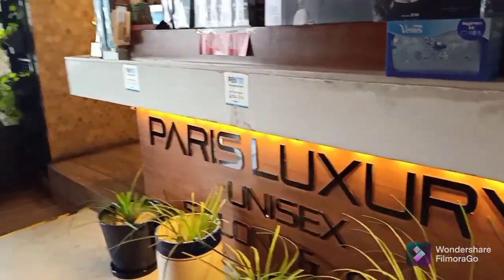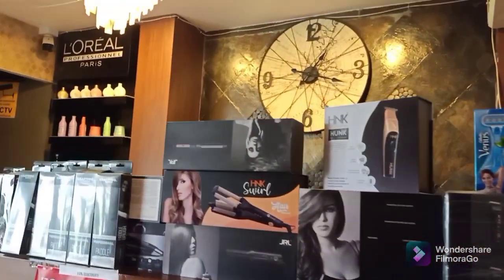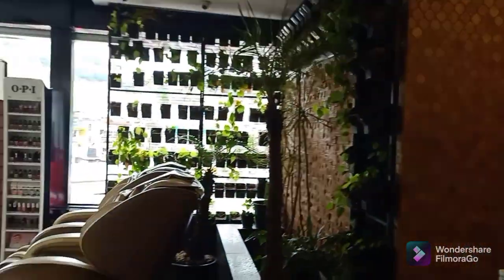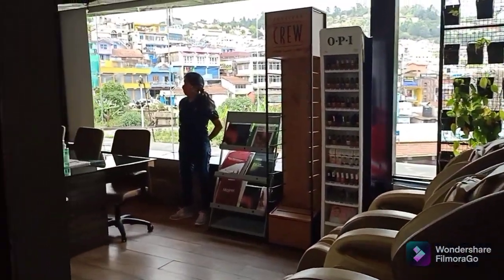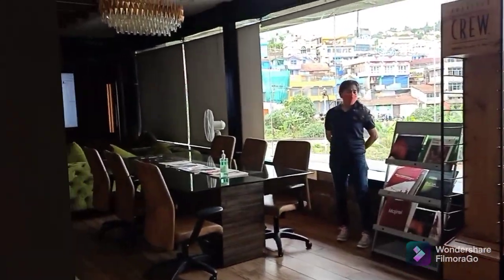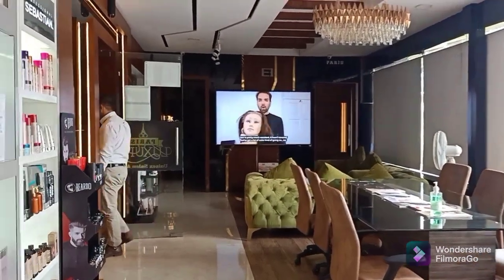Hello everyone and welcome back to my channel. Today we are going to Paris Luxury Salon & Spa. This is so beautiful and there are so many plants in front of us, and it has very good brands, so we have come here.